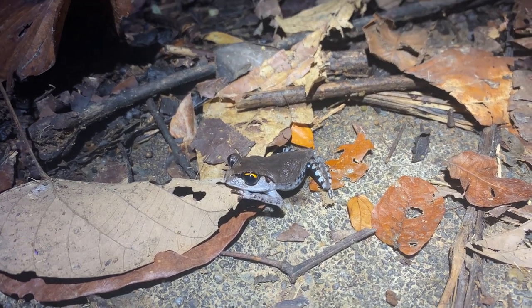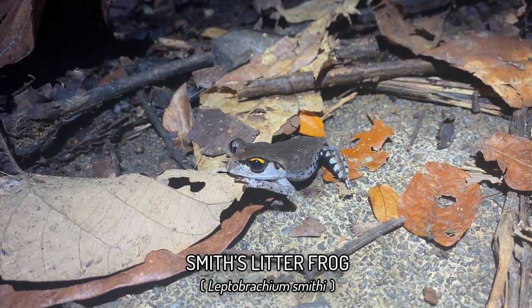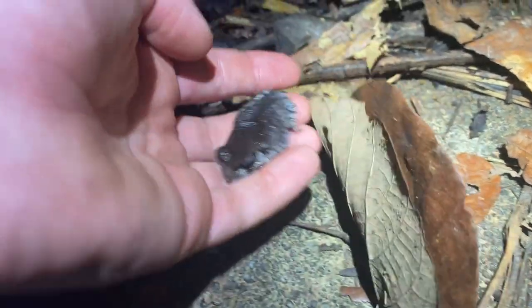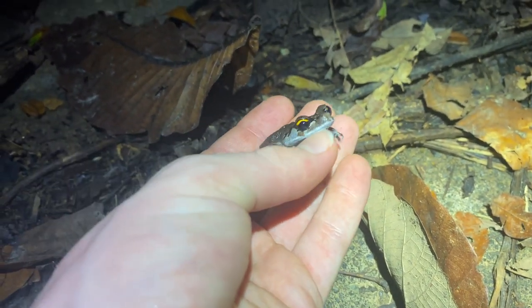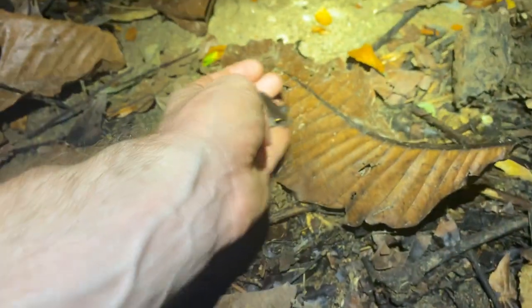This funky frog here is Leptobrachium smithi. You can see it's got the yellow top half of the eye. Really funky little frog which kind of plays dead when you disturb it and just goes flat. But when they're chilling, they sit like a dog on its hind legs — it's pretty funny. These are very popular. I'm going to make sure I don't tread on him on the way back.